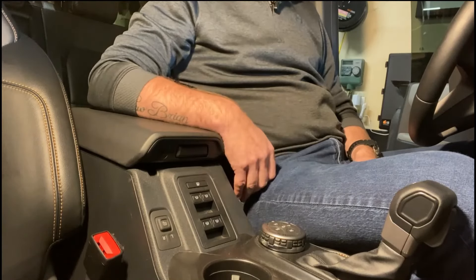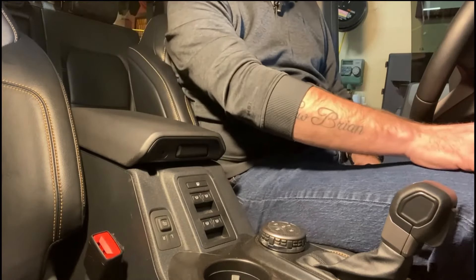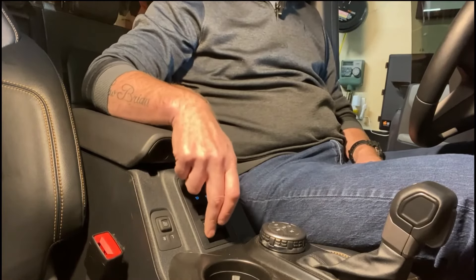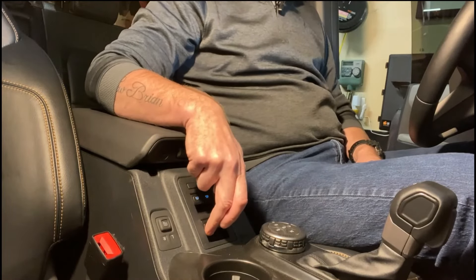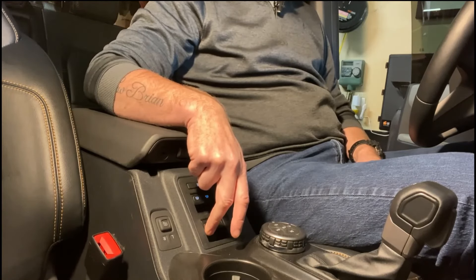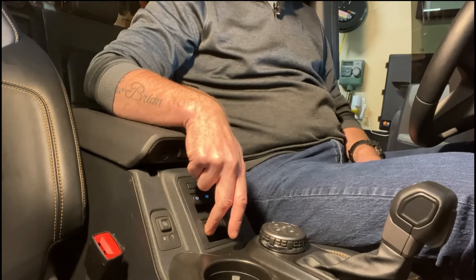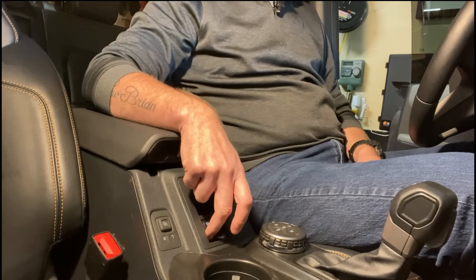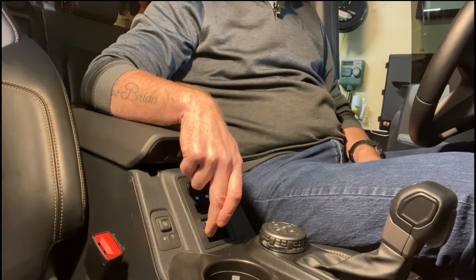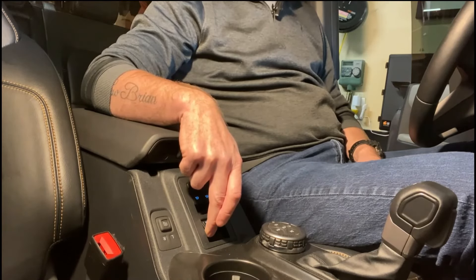What you've got to do is reteach your Bronco how your window works, and that's pretty simple. Turn on your Bronco, find the window that's not working, and roll it down. After the window's down, hold the button down for five seconds — one, two, three, four, five — then bring it back up and hold the window button up for five seconds — one, two, three, four.